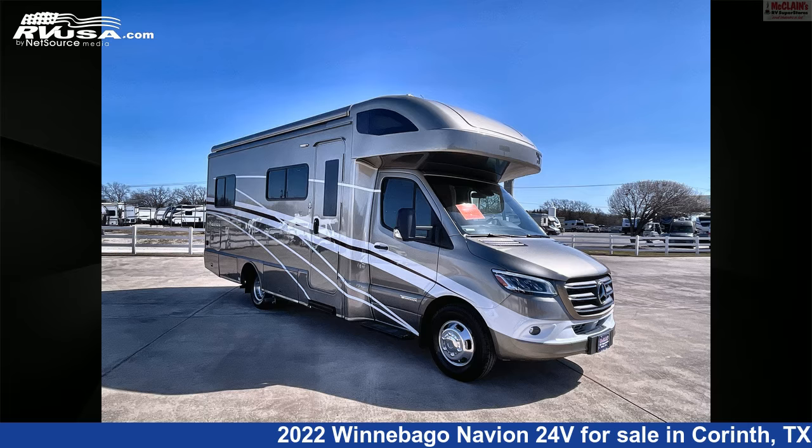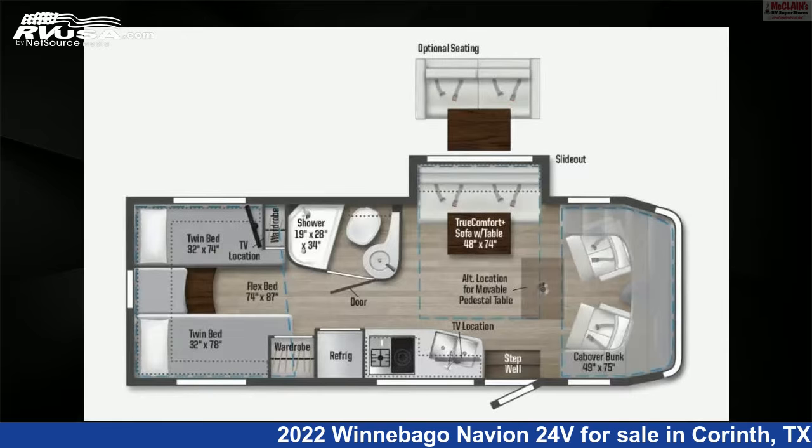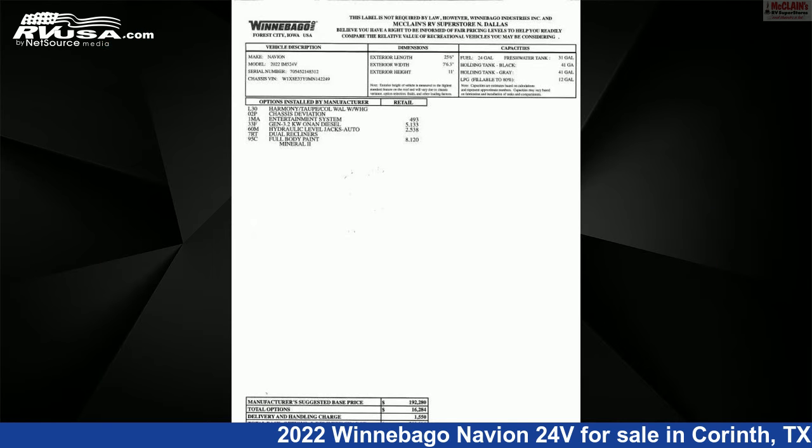This 2022 Winnebago Navion 24 Volts is a Class C RV. It is located in Corinth, Texas, 76210, and is offered for sale by McLean's RV Superstore.